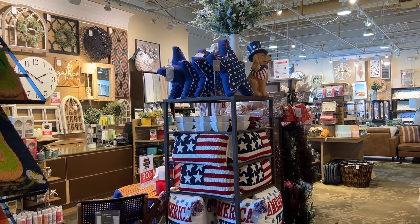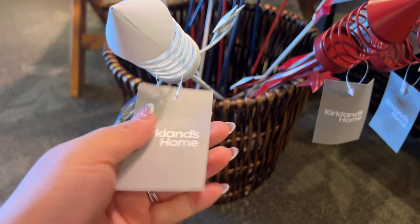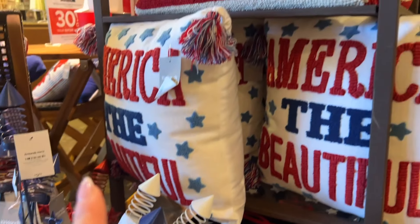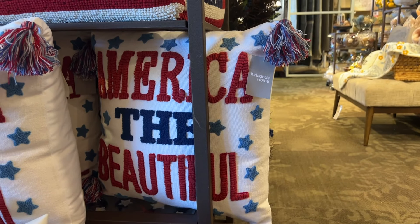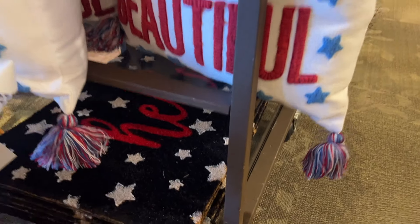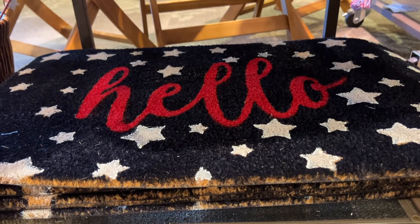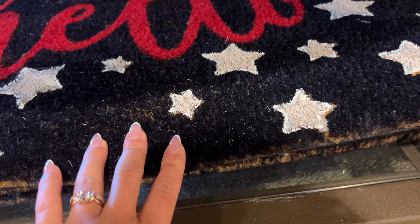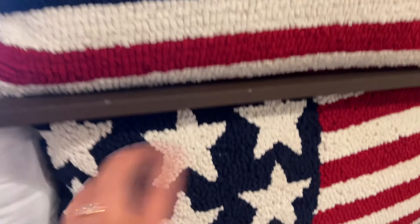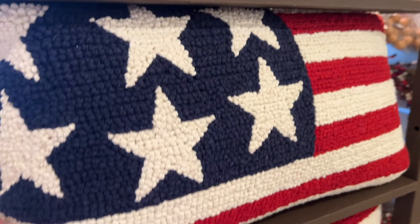Fourth of July is right around the corner and they are ready! Look at all this Fourth of July stuff. These are so cute to put in front of your home — $9.99, they are like little rockets and you can do different colors. Then we have 'America the Beautiful' — this pillow is pretty, $29. Look at all those details. And oh my gosh, look at that floor mat — I think this has the 30% off. The stars with the red — it's really, really pretty. That pillow is gorgeous — the material, you can just tell it's really good quality — $24.99.